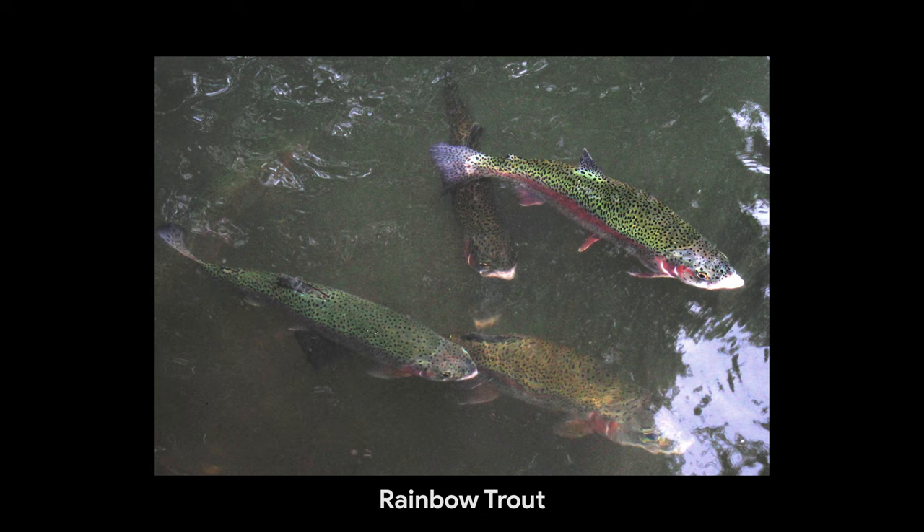Freshwater fish that are valued and farmed for eating around the world include salmon, trout, perch, catfish, barramundi and others.